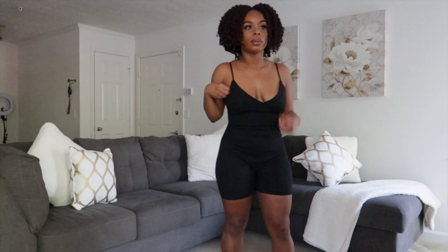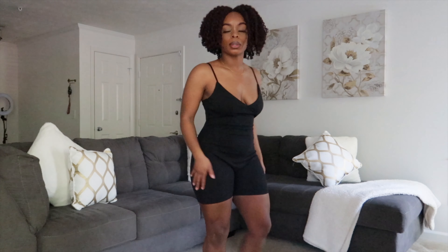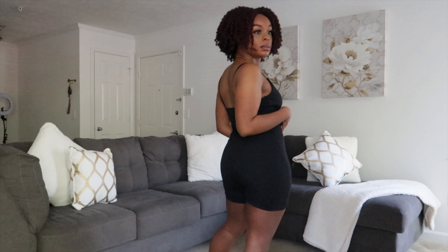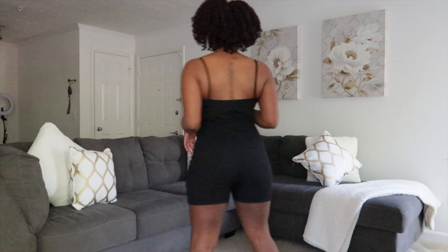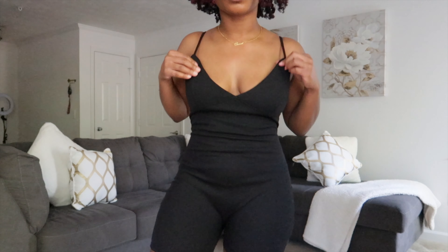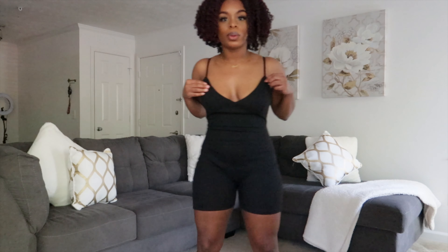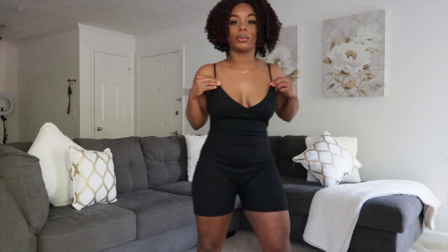Next up is this cute ribbed bodysuit. It's a size medium. Two things for sure: it is not stretchy — it's very form fitting. If you have a bigger bust area or bigger hips and thighs like myself, it may be a little uncomfortable in certain areas. Mine was a little baggy in the bust area but fit like a glove in the hip and butt area. You might want to get it a size up and possibly get it tailored, but it's a cool lounge outfit.